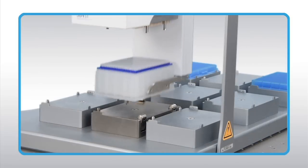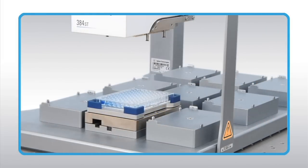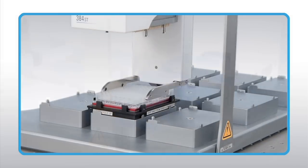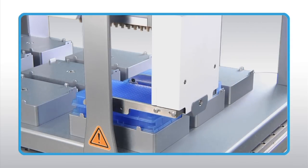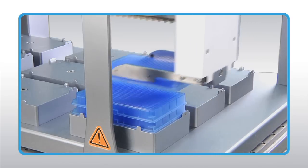When equipped with the optional plate gripper upgrade, the Bravo can transfer labware that resides on the Bravo deck, including plates, tip boxes, and plate lids. Stacking of similar plates on a single location assures your deck space is being properly utilized throughout your protocol.